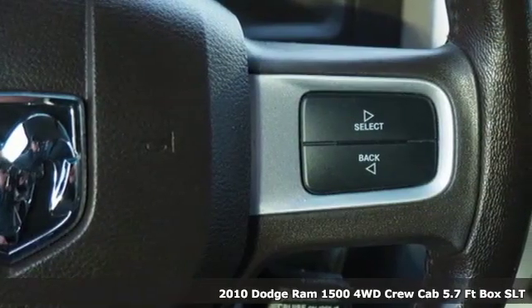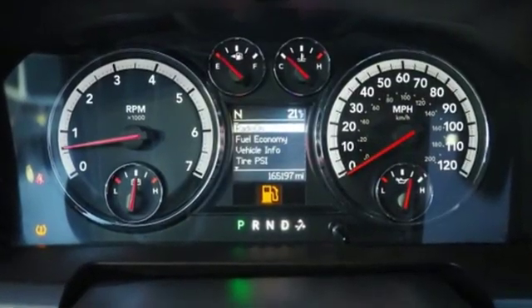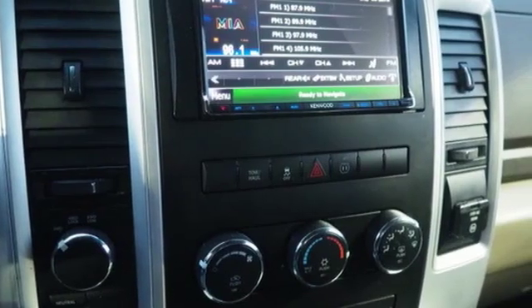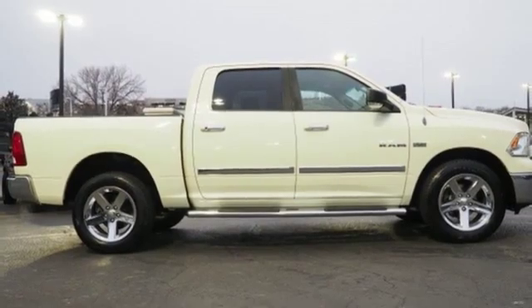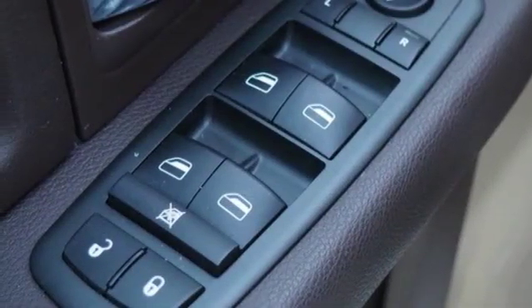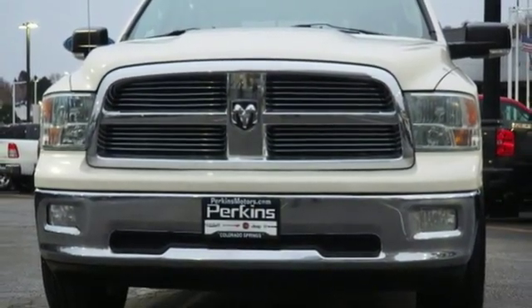And it comes with all the amenities you need: AM FM satellite radio, power heated mirrors, leather steering wheel, auto dimming rear view mirror, manual tilting steering column, V8 engine, aluminum wheels, electronic shift on the fly, and automatic transmission. You need to drive it to believe it.